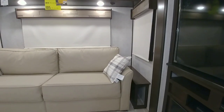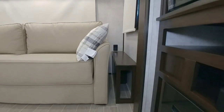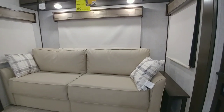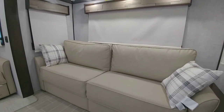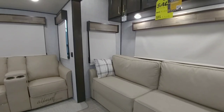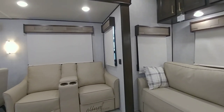Then you have your sleeper sofa with a side table and some storage next to it. These couches are nice — a little contemporary. I do like them, though I might prefer a slightly darker shade. I do like the contrast of the dark and light tones — very nice.